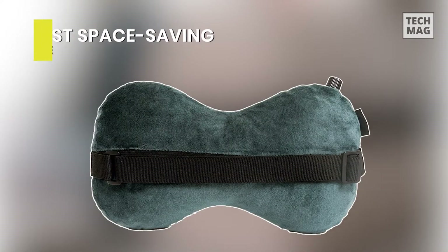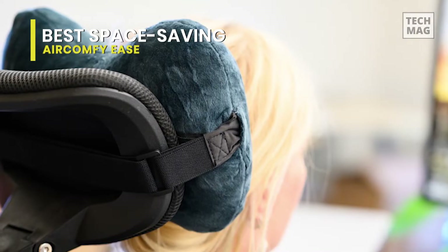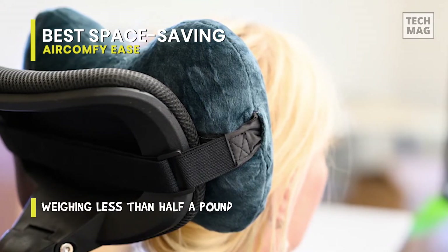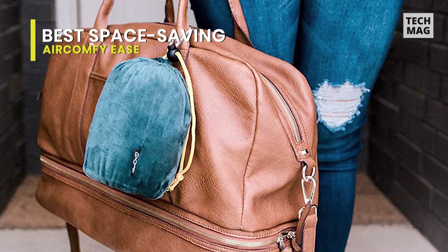Best space saving: Air Comfy Ease. Its superior design keeps your head upright, preventing kinks and strains caused by neck tilting to the side. This low-profile support makes it ideal as a neck pillow while traveling. This pillow can be inflated to make it firmer or deflated to make it softer to your liking. The luxurious interior foam provides support without the bouncy, hollow feeling that some inflatable pillows offer.